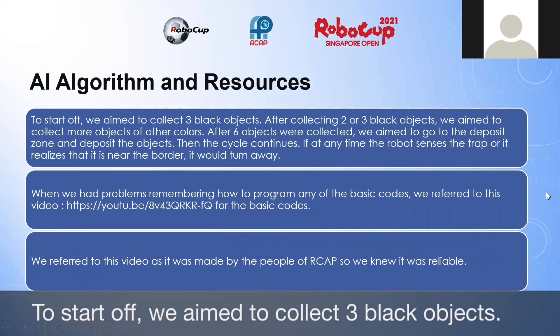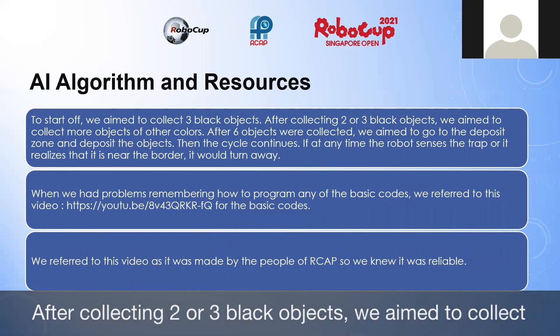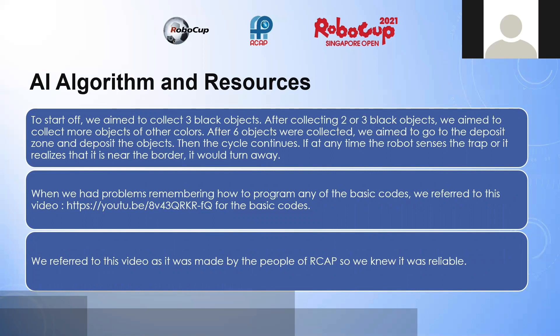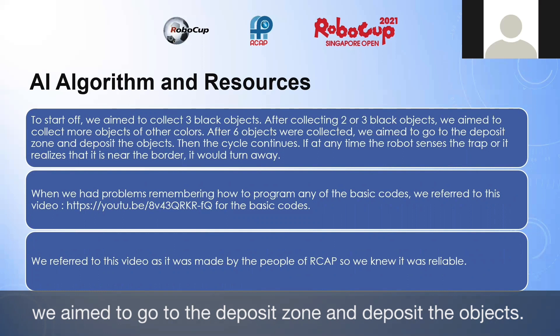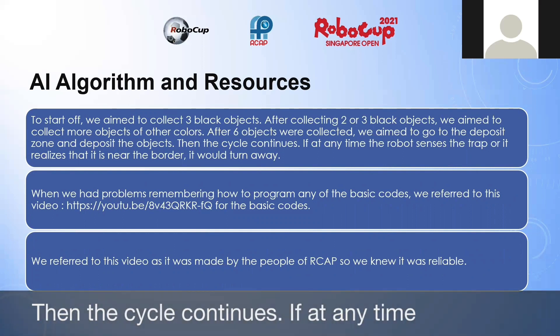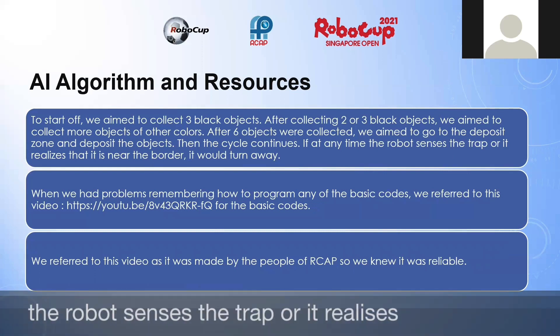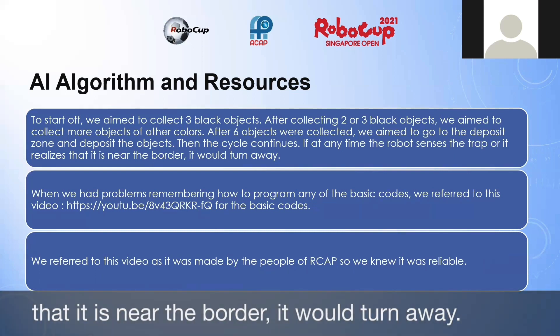To start off, we aim to collect three black objects. After collecting two or three black objects, we aim to collect more objects of other colors. After six objects are collected, we aim to go to the deposit zone and deposit the objects. Then the cycle continues. If at any time the robot senses a trap or realizes it is near the border, it would turn away.